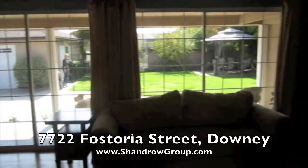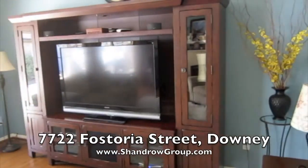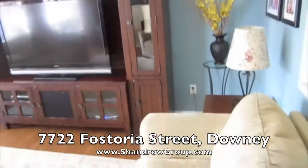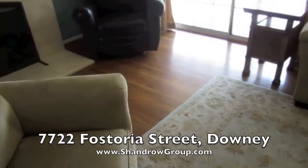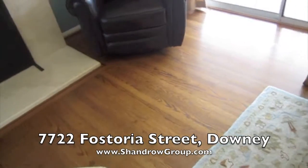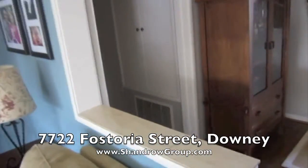Nice open windows showing the backyard. Big space for an entertainment center and couches. Beautiful hardwood floors. And let's go down the hallway to the right.